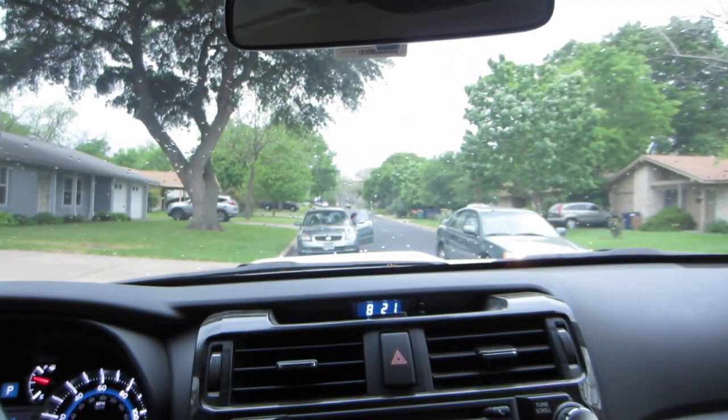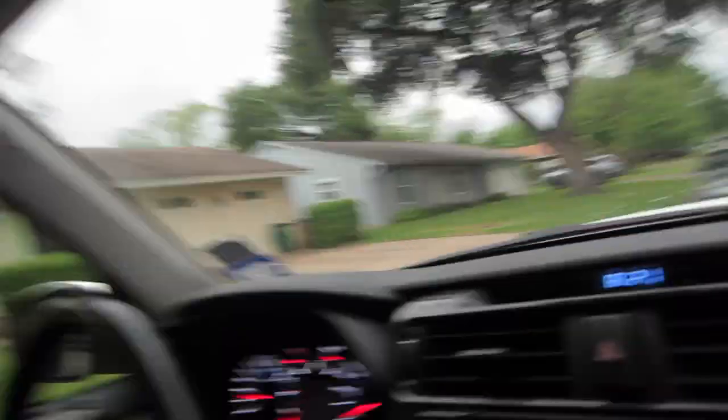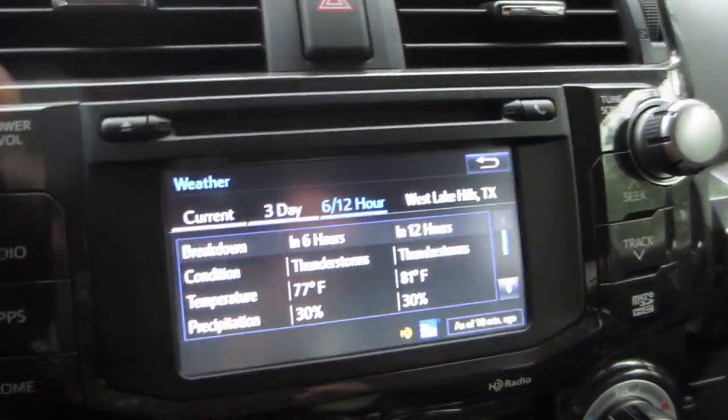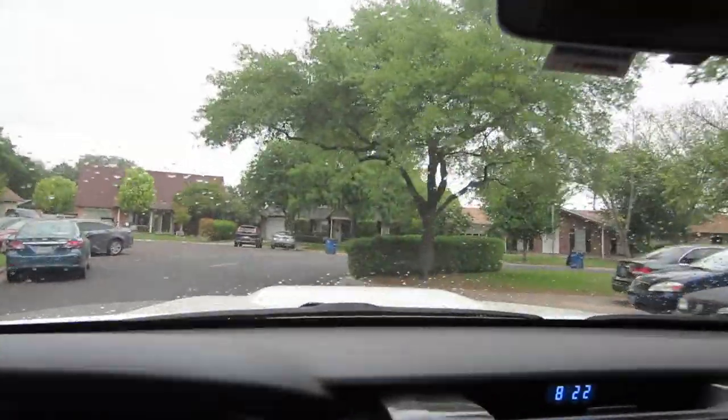We've got some drops on the windshield now. Something's going to hamper my cheddar — better not be this. Time to go to the next garage sale quick. Let's see what the weather's going to be like. Six to twelve hours, 30% chance of rain. It looks like that percent is all up on my car. This is probably going to spoil my cheddar chances.